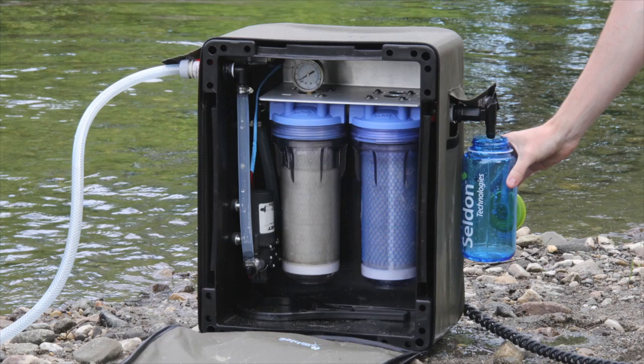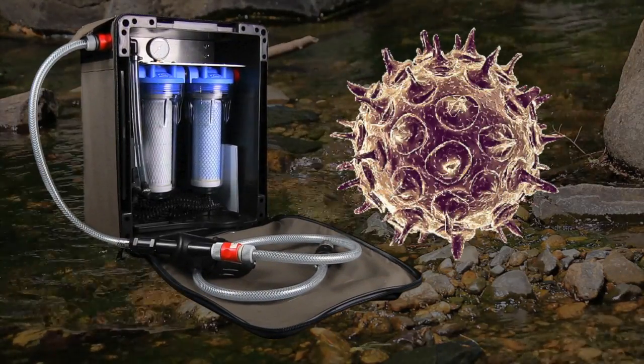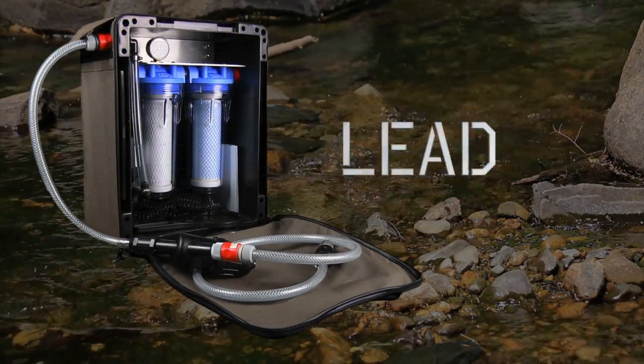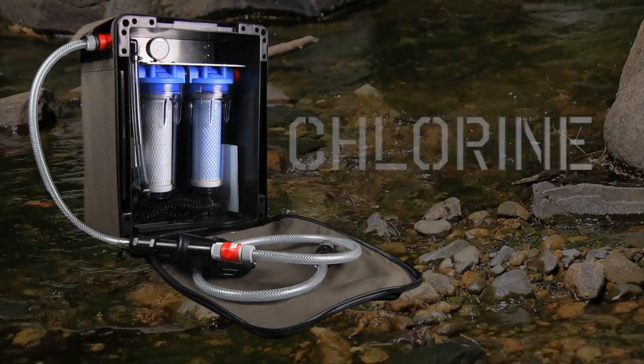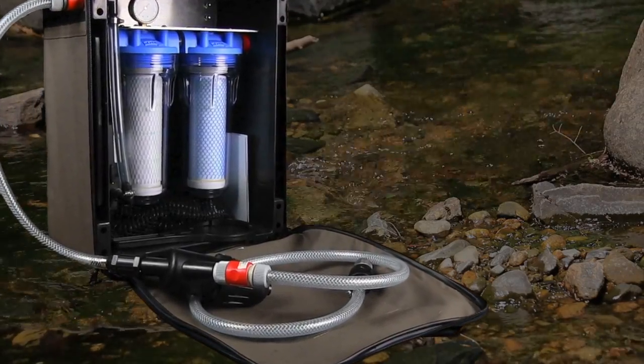The water station purifies water of all biological contaminants, including parasites, bacteria, and viruses. In addition, the unit will reduce lead, mercury, chlorine, and many other dangerous chemical contaminants, all without the use of chemicals, heat, or wasting water.